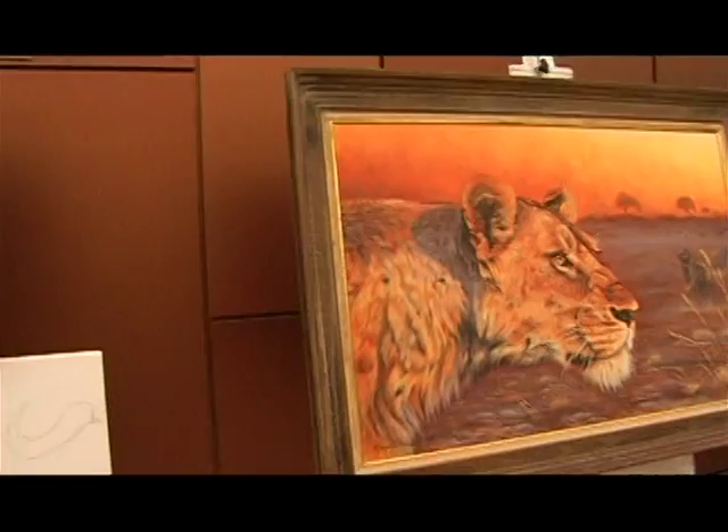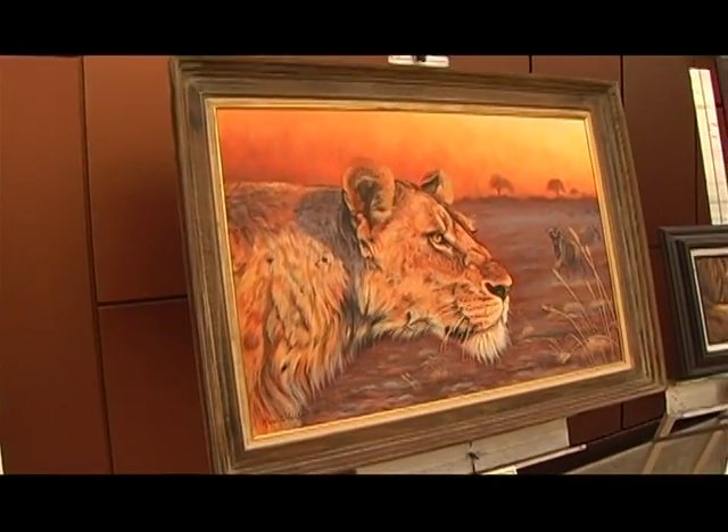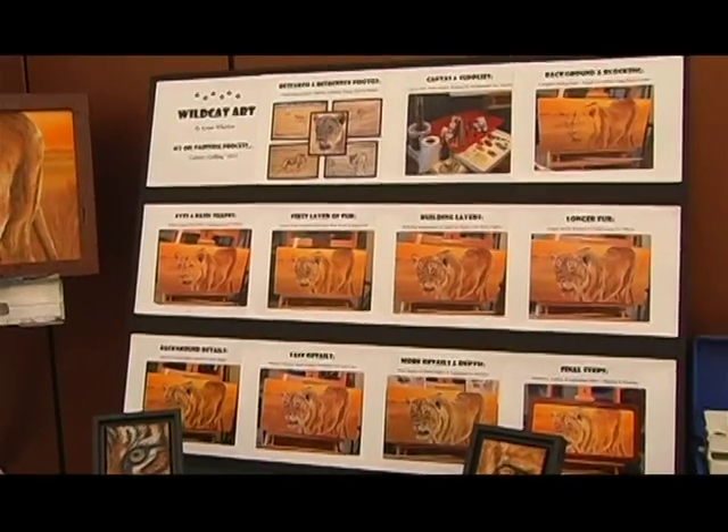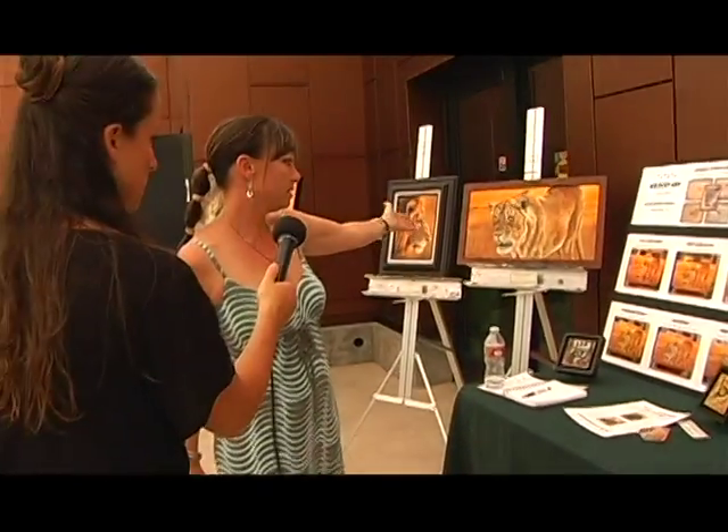We are here with another artist at the Art Center, Karen Wharton. Karen, I see that you have some really gorgeous paintings of big cats and wild animals — can you show us a little bit of what you do? Sure. I do mostly wild cats but I also do other wildlife — mostly lions, tigers, leopards. This is basically showing the process of this painting.